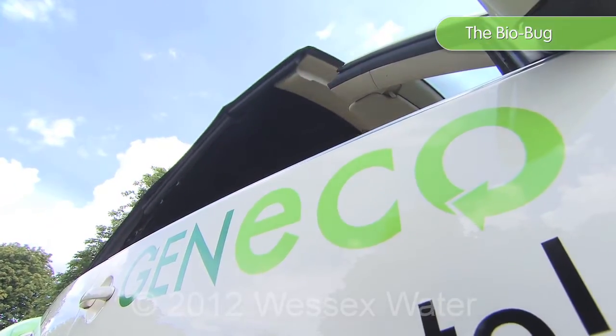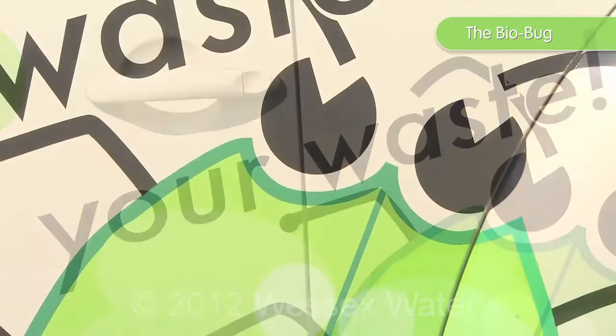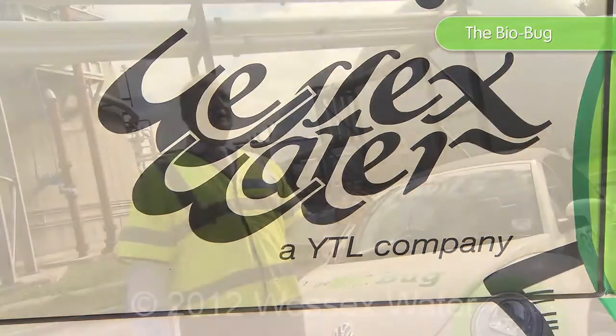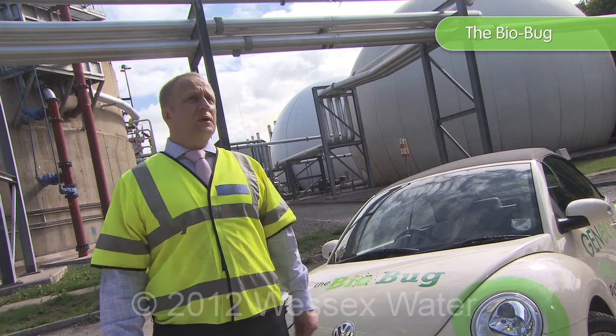At the moment, there are very few biogas cars, if any, on the roads in Britain. There are a lot more in Europe and wider in the world, but the government have started to back the project and the policy of using biogas and renewable fuels in cars, so by early next year, we'll start to see a lot more cars on the road.